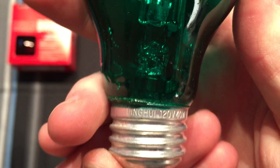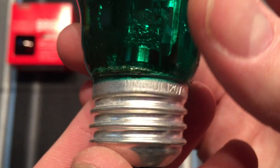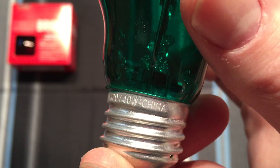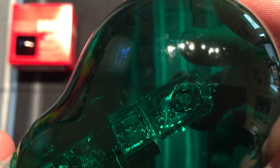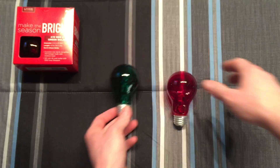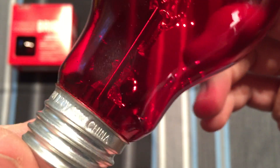On the bottom you can see the same brand that I have in another video — these flood bulbs. Same brand, Ding Hui or whatever, 120 volt 40 watt China. Same thing for the red one: Ding Hui, 120 volt 40 watt China.